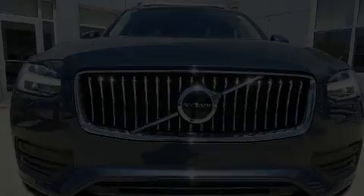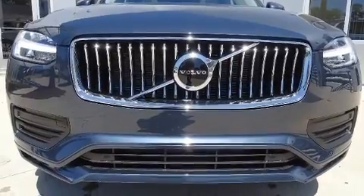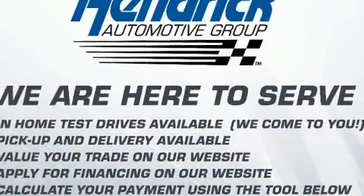Discerning drivers will appreciate the 2020 Volvo XC90. The engine breathes better thanks to a turbocharger, improving both performance and economy.